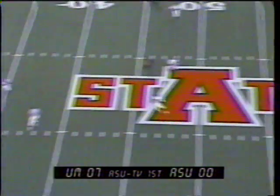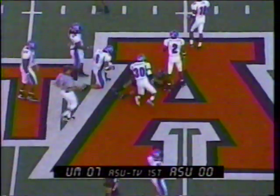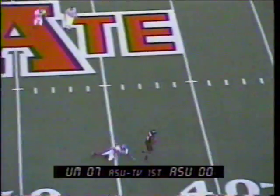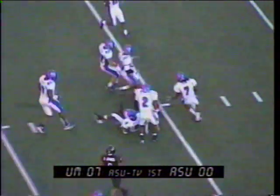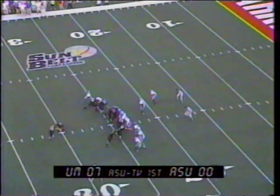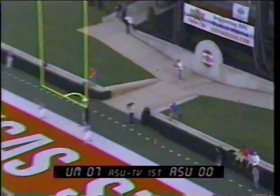With four receivers split out each direction, on third and four from their own 35, throw over the middle, cut for a first down across the 45. Leonard now throwing right side, complete to Tompkins, across the 45, 40 — running left across the 35, inside the 30, all the way down to the 26. Pickup of 26. Looking for their first points.